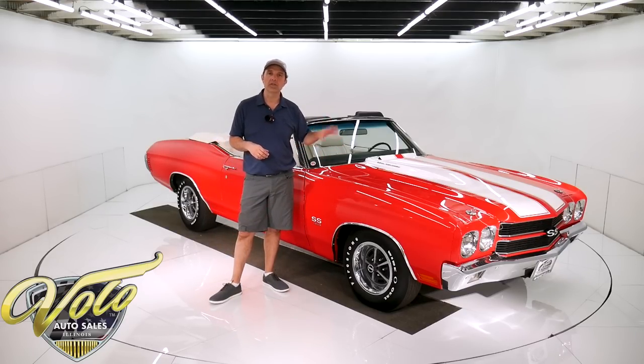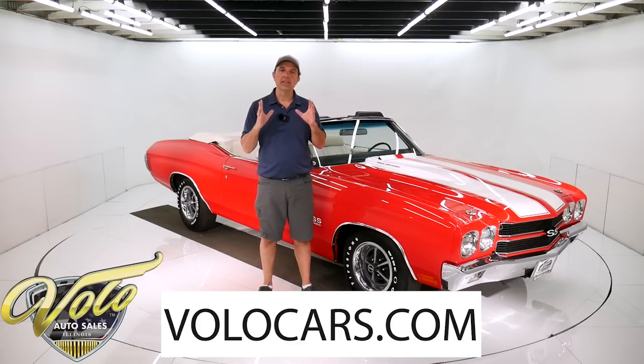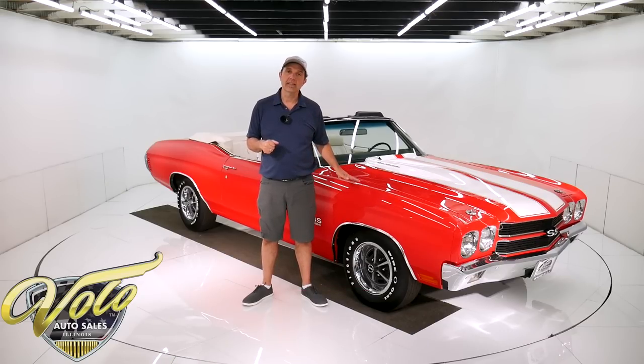It's been body off the frame restored just a few hundred miles ago. The motor is upgraded to LS6 specs. It's a runner — wait until you hear it. If you visit volocars.com, that's where you can read all the specs, study over a hundred pictures, and get the price, not only on this car but on a few hundred collector cars that are all for sale. It's at volocars.com.